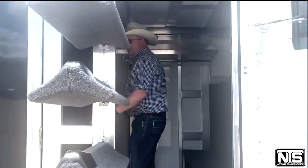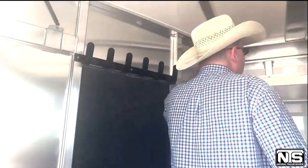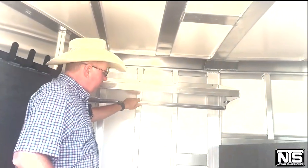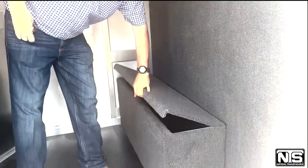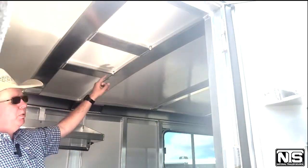Coming inside, we have a water tank over here in the corner, bridle hooks, hat shelf, clothes rod, carpeted boot box, carpeted on the drop in the pan. It is braced for an AC.